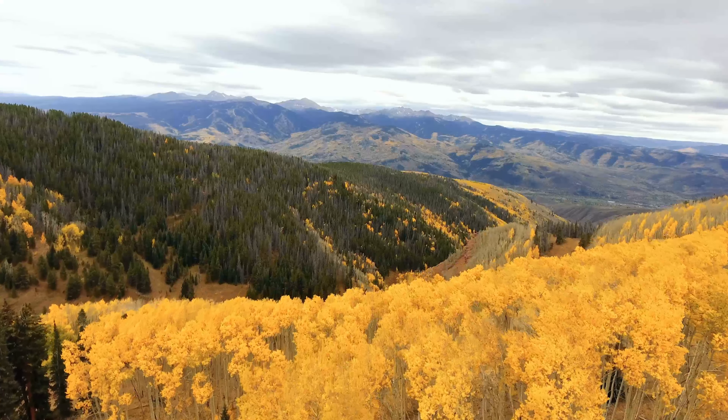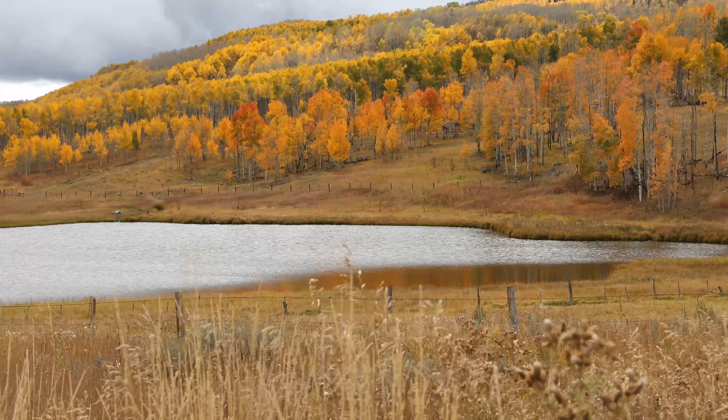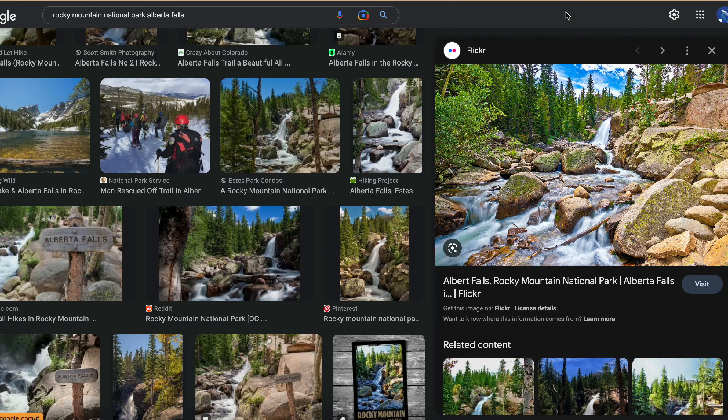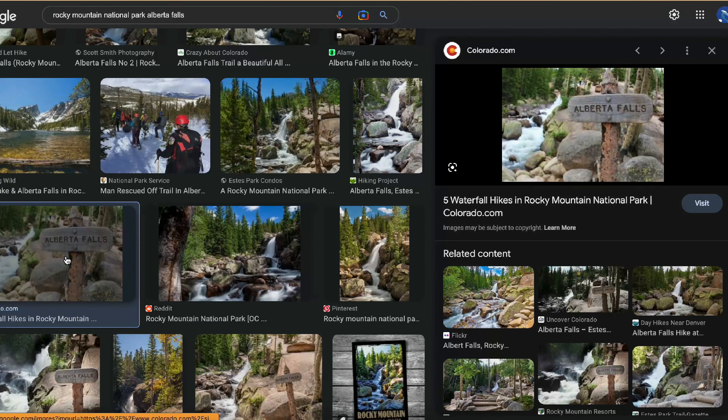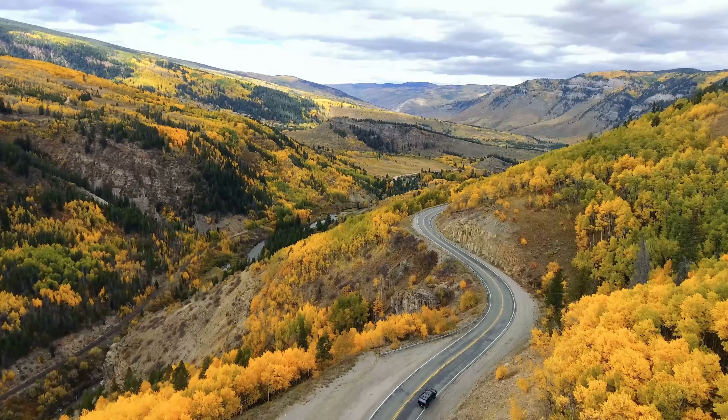And finally, Rocky Mountain National Park. You will be surrounded with beautiful, brilliant colored aspen trees in this park. This national park is located in Colorado, approximately 55 miles northwest from Denver. Best time to see the colors is September. This is a great place to be amongst wildlife such as Bugling Elk, Bear, and many others.